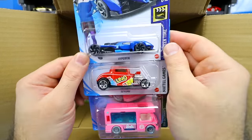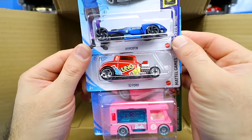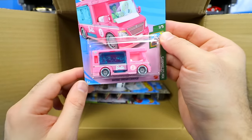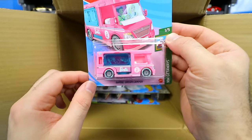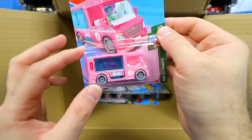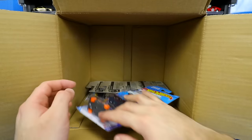We've got another Hyper Fin — love it — the 32 Ford, and the return of the Barbie Dream Camper. We saw it in the A case and now it's in the B case as well. My daughters really like this car — I gave them one from my previous case and they really enjoyed it. Obviously, it's Barbie.